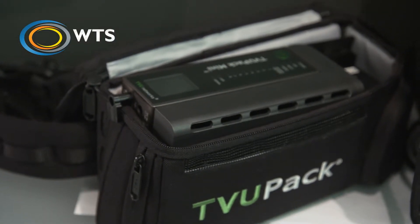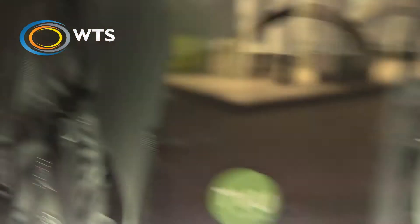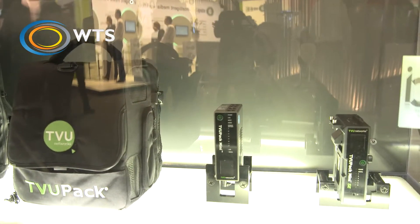The TVU product has recently been upgraded with new versions of software enabling greater ease of use in the field. Journalists now have less work to get the system up and running and set up when they move between locations.